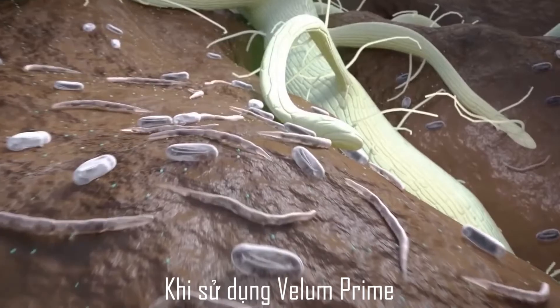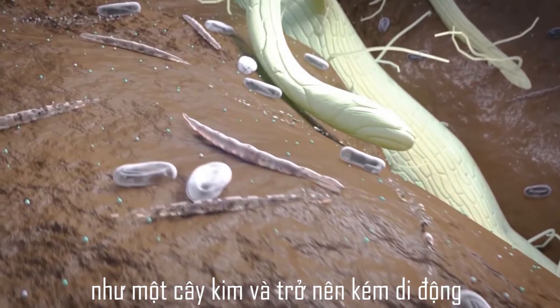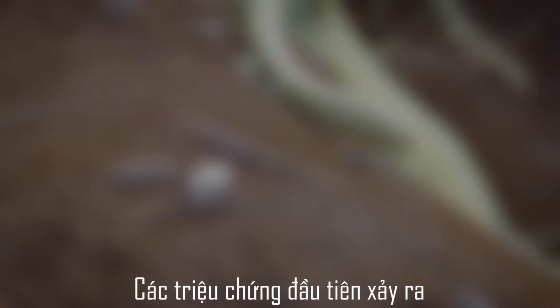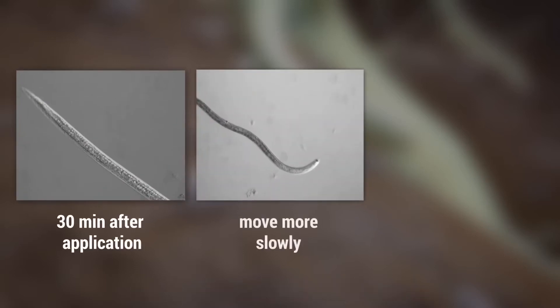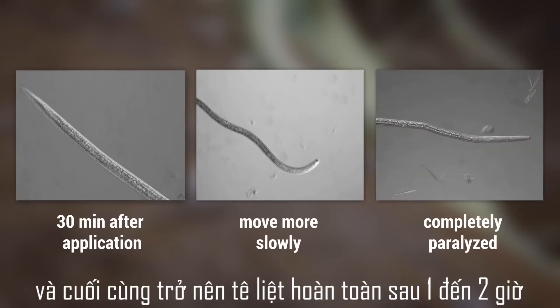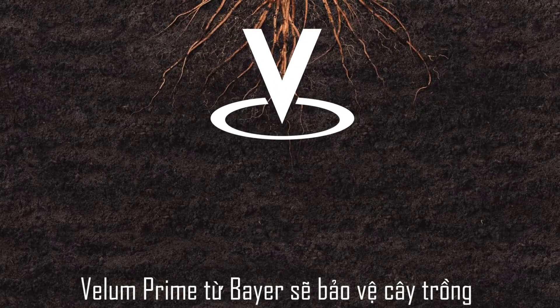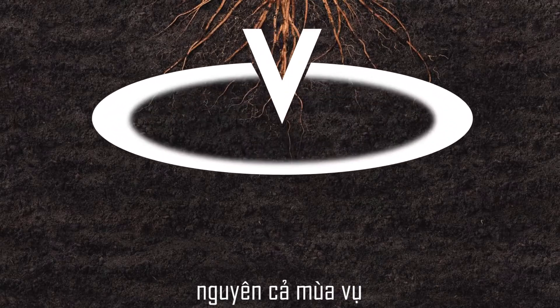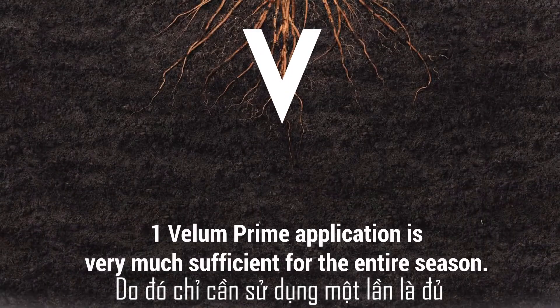Once Velem Prime is applied, the nematodes take on the shape of a needle and become immobile. The first symptoms of treatment occur about 30 minutes after application. Nematodes start to move more slowly and finally become completely paralyzed after 1–2 hours. Velem Prime from Bayer will protect the crop for the entire season; hence, one application is very much sufficient for protection.